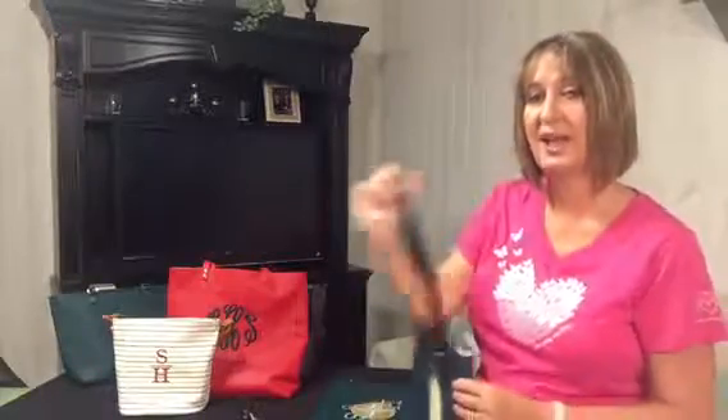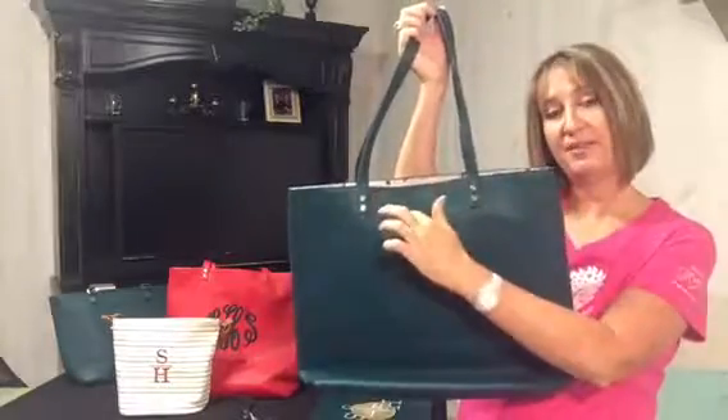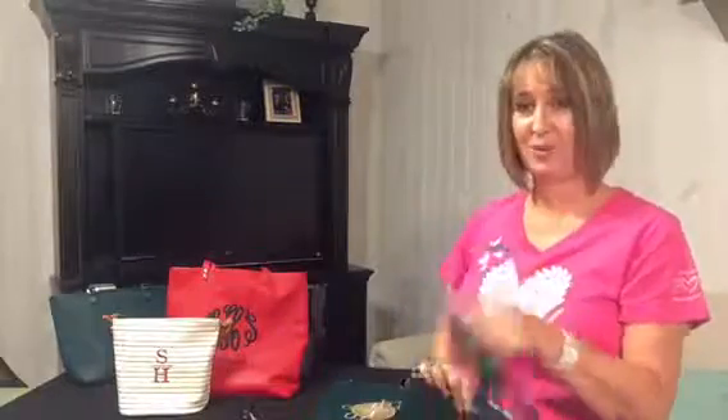I like a big purse, so this is great for me because sometimes I want to have full-size catalogs with me and things like that. Jewel is known for having its signature cell phone pocket on the back, so for me — who always loses my phone — I love having that pocket and always knowing where it's going to be.